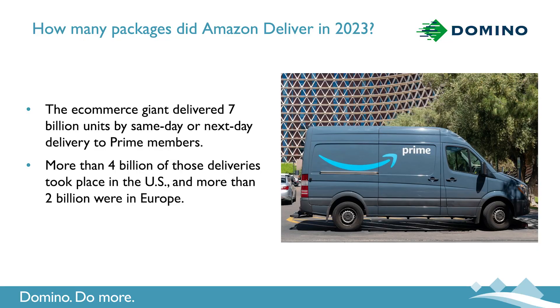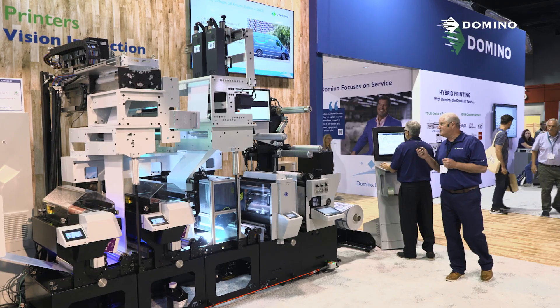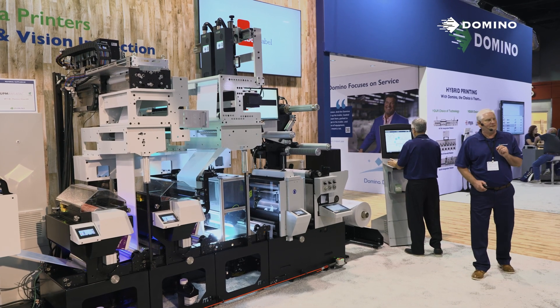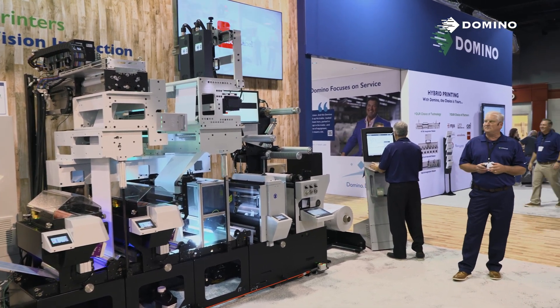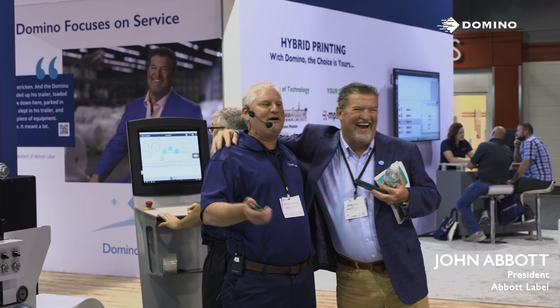Now let's talk about the growth area we mentioned with logistics labels that support the e-commerce market. Fun fact: Amazon delivered over 7 billion units to their customers worldwide — 4 billion in the U.S., 2 billion in Europe, and the balance throughout their global network. With that, our customers have had to answer the bell for Amazon and other logistics companies to print the labels that provide these license plate numbers. Probably the best way to describe that is to look through the eyes of one of our customers: Abbott Label. John Abbott from Abbott Label had a vision — he saw that variable data was growing, and it fit well for his business. So he consulted with Domino.